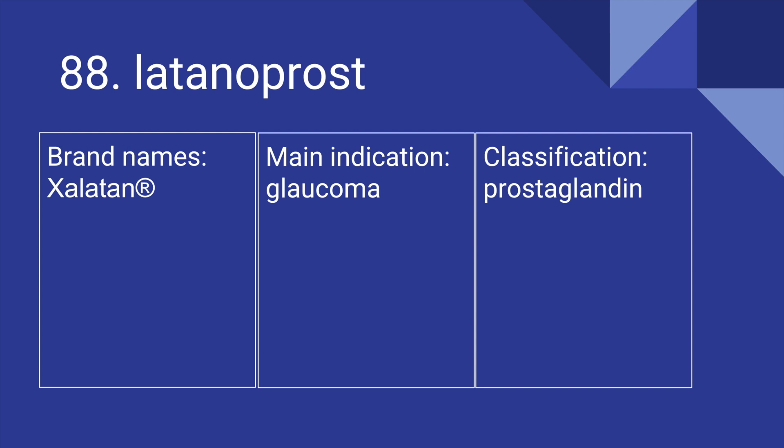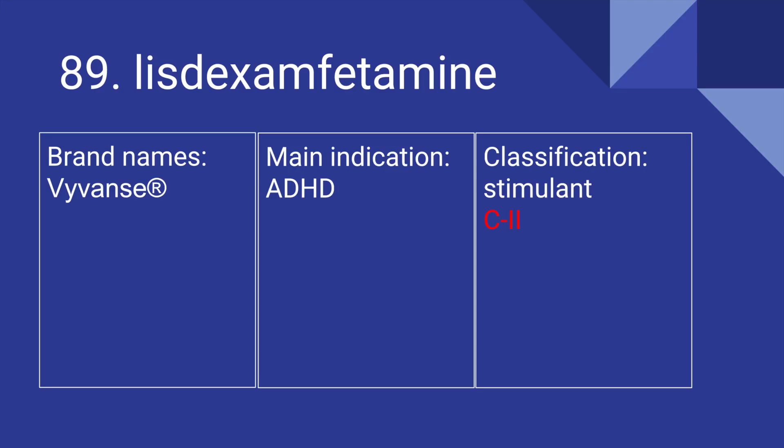88 is Latanoprost. Its brand name is Xalatan. It's used for glaucoma, and it is a prostaglandin. 89 is Lisdexamfetamine. Its brand name is Vyvanse. It's used for ADHD, and it is a stimulant. It is a class 2 scheduled substance.